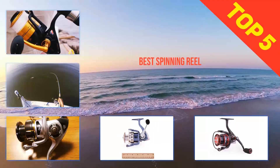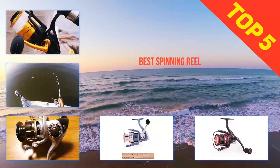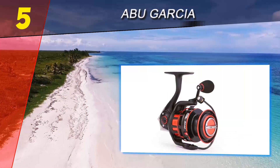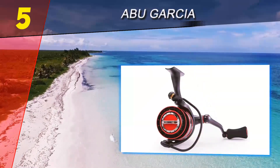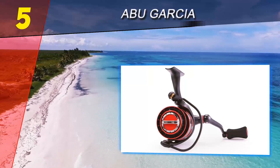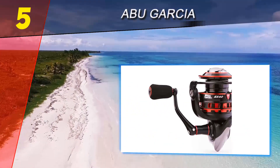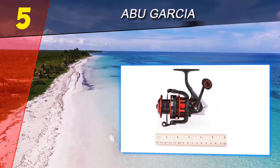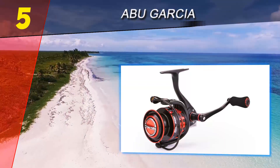Here we present the top 5 best spinning reels. Starting at number 5, the Abu Garcia Revo. Abu Garcia is a brand that knows how to make great reels that look as sleek as they perform — they look like the James Bond of fishing reels. They've really brought the weight down by using heavy materials only where really needed, balancing lightweight and durability in one reel. In my opinion, the Revo is the best spinning reel for bass.